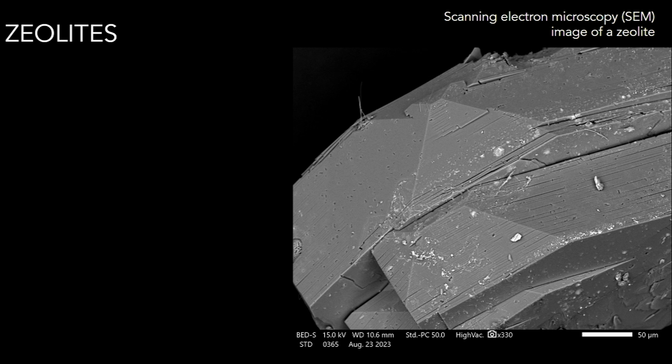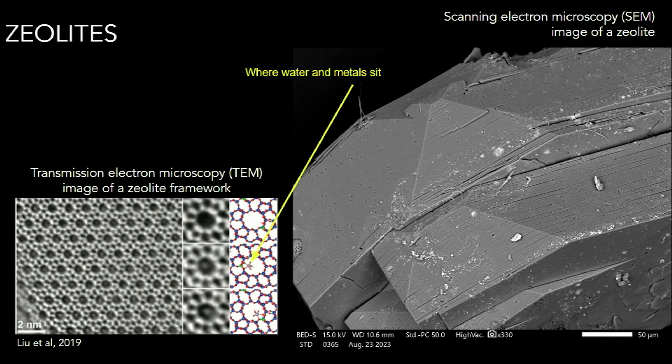Here we have an image of a zeolite mineral viewed under a high-powered microscope. You can see these linear features running from left to right. Zeolites are made of sheets, and at the molecular level, these sheets are made of ring structures that trap water, and they can also trap elements like lead. When stacked, these ring structures create tubes called channels, and each zeolite has a unique channel-shape and geometry.